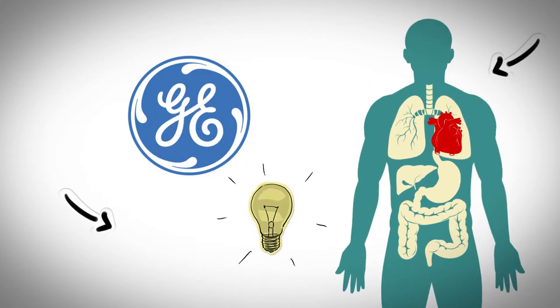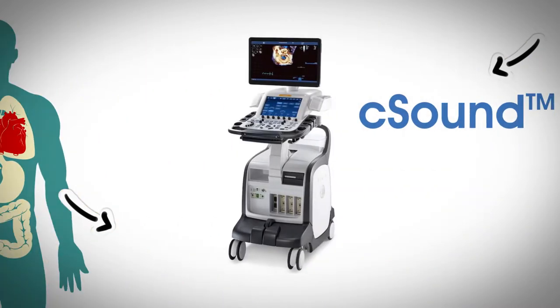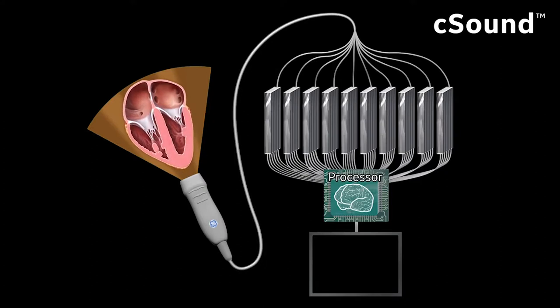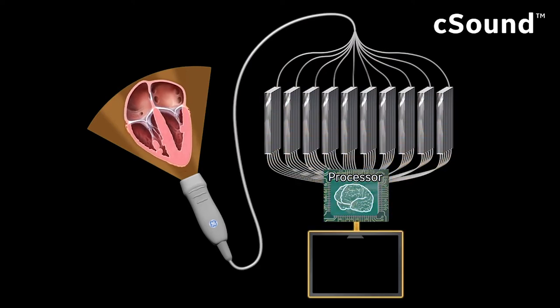The need is for a truly versatile echo solution. GE understands the pressures of delivering cardiac care in this changing healthcare environment. That's why we came out with C sound, a beamformer architecture. C sound beamforming is a signal processing technique that acquires and temporarily stores data from every probe element.